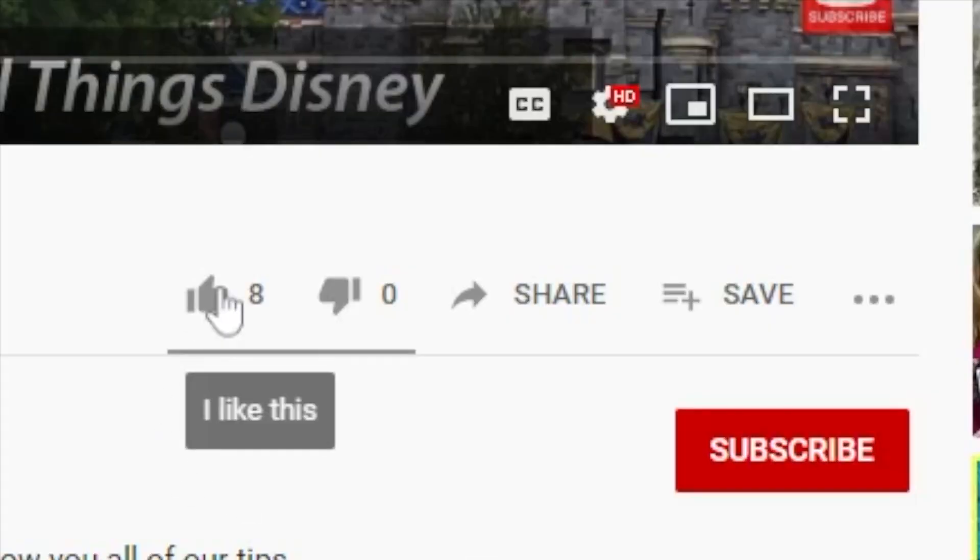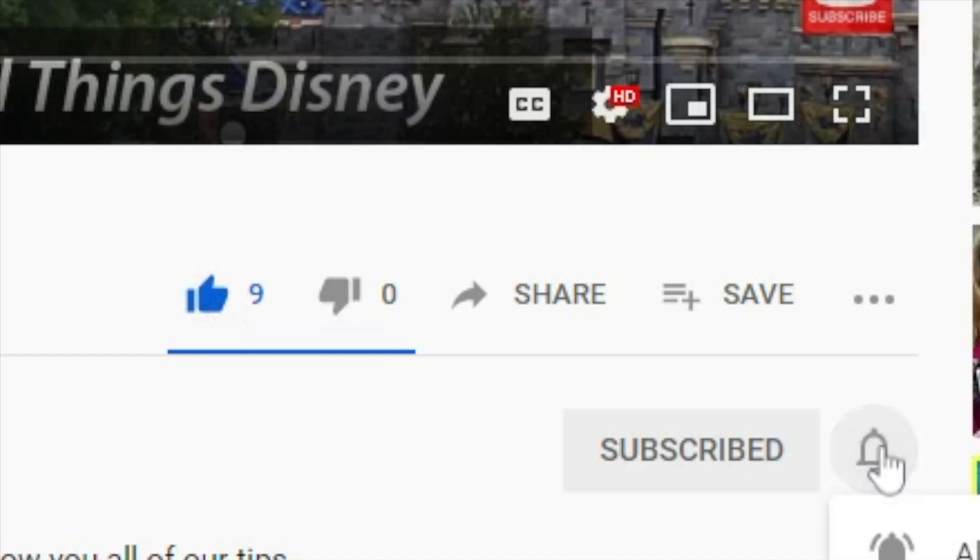If you're enjoying our Disney World vlogs and dining reviews, please be sure to hit that like button and subscribe to our channel so you don't miss our next video.